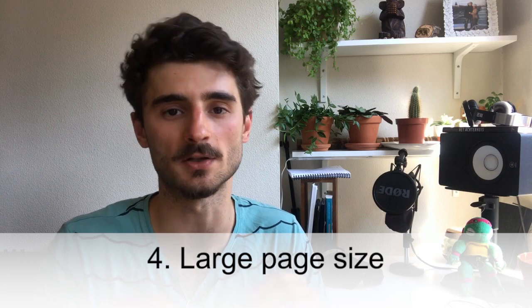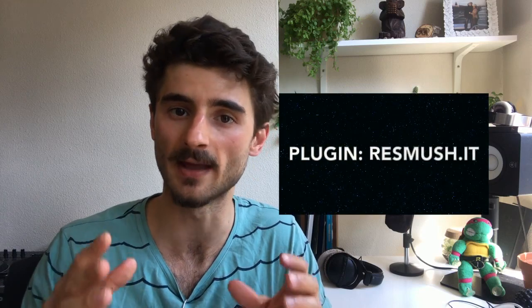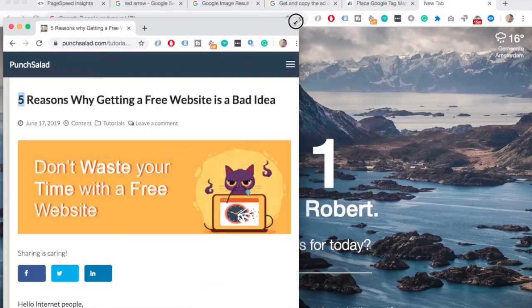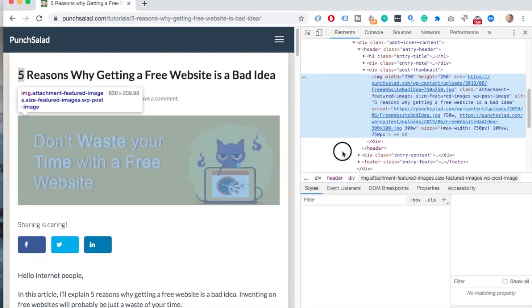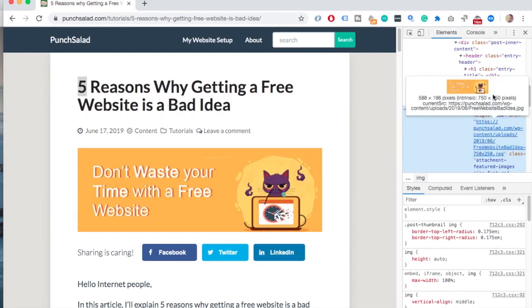The fourth reason your website is loading slowly is because your page is huge. Usually this is because of uncompressed images, or in some cases a lot of code loading that you don't actually need. The first suspect is always images, so make sure you have a WordPress plugin that compresses images when you upload them to the server. Also make sure you inspect what size the biggest image you actually need on your site is — right-click on the image, choose Inspect, find the image element, and compare the displayed scale size to the original size.